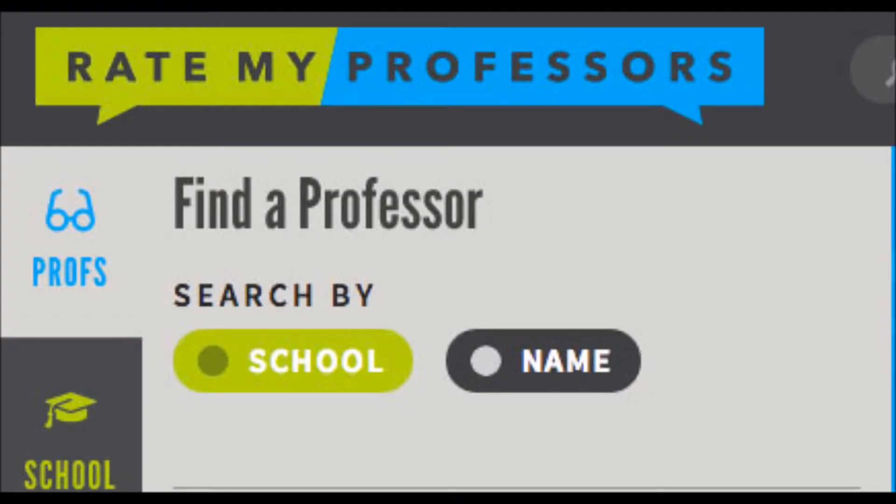If you've been to college or if you're currently enrolled in one, then you're probably familiar with Rate My Professor. I do look at Rate My Professor before I sign up for a class and register for a class pretty much every semester, just to check out what the different professors are like for each class offering.